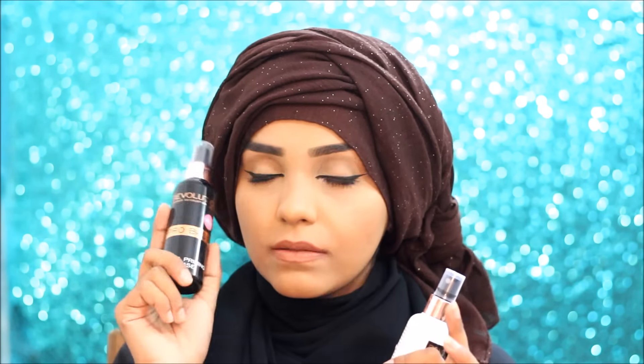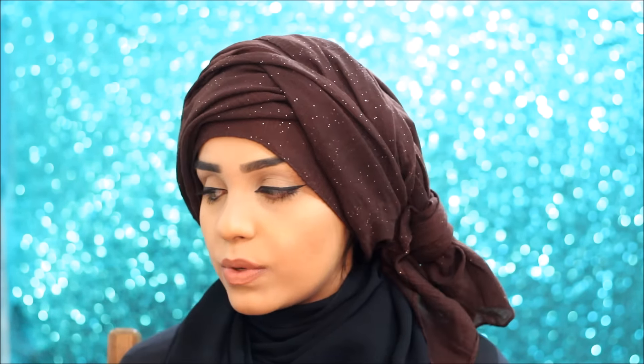Now for the makeup items — starting with face products. I got the Makeup Revolution Aqua Priming Base, which is a primer water. I tried it out today and it was quite good; I'll let you guys know after I use it more. I also got the Makeup Revolution Pore Control Fixing Spray, which is one of my favorite fixing sprays and a must-have for me.